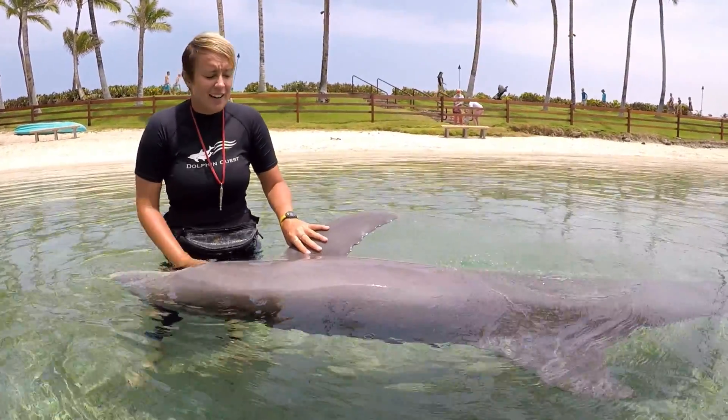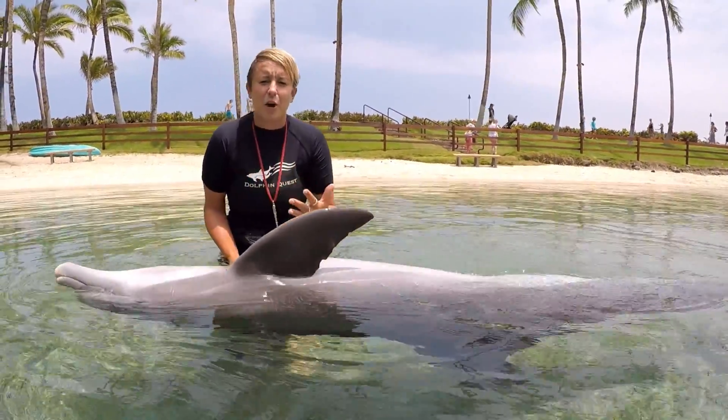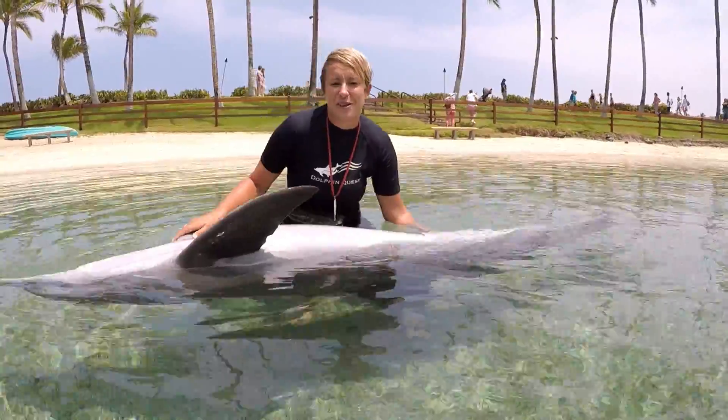Our dolphin daily assessment is our daily lookover of our animals to make sure that they're in the best health that they can possibly be in.